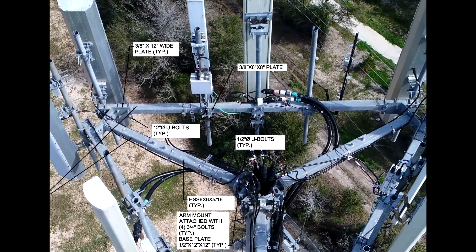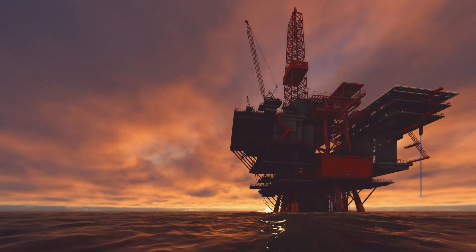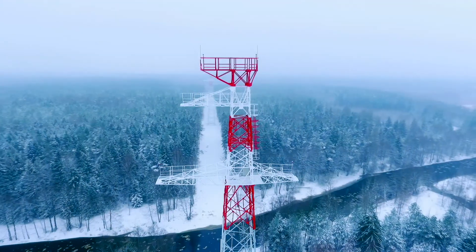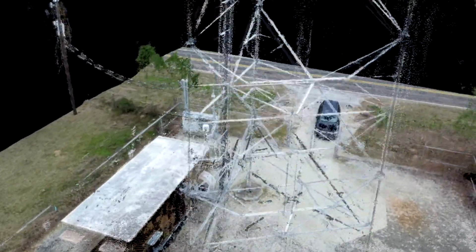Accuracy is critical in any engineering capacity, which is why this point cloud technology has been used in oil and gas, offshore rigs, telecommunications, processing plants, surveying and much more for years. It is a time-proven technique, providing high accuracy while increasing safety, economy and speed.